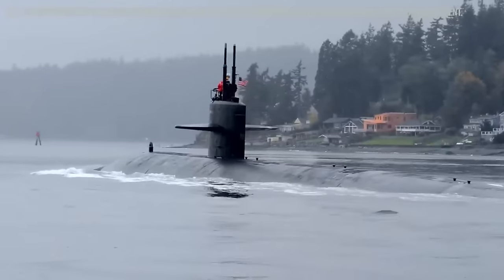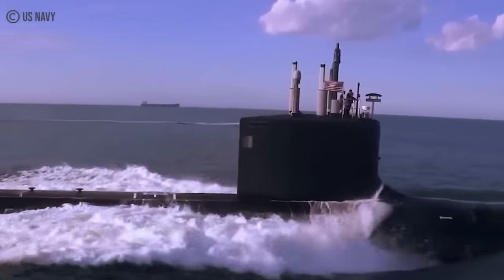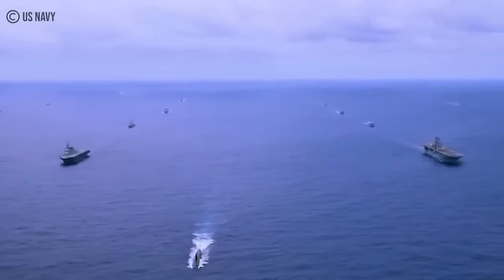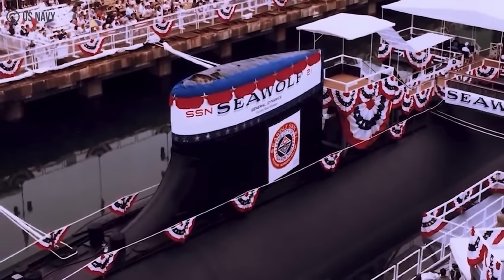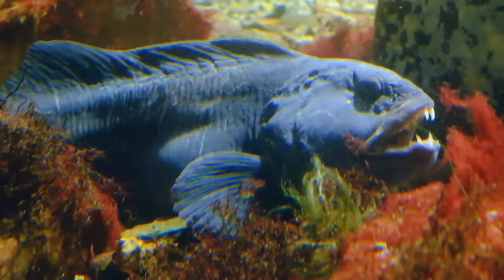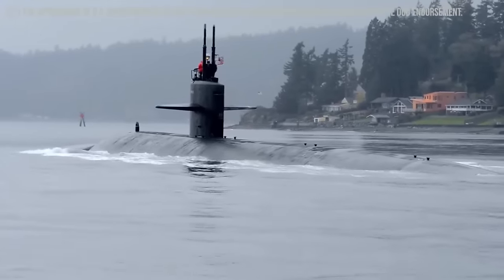When it comes to submarines, nothing is more important than stealth — from sailing quietly deep into enemy territory to operating for months on end undetected by modern detection technology. A submarine's ability to be hidden is perhaps its greatest strength, and of the world's submarines, no one does it quite like the USS Seawolf SSN-21. Commissioned on July 19, 1997, this nuclear-powered fast-attack submarine is the fourth submarine of the United States Navy named for the Seawolf, and is the lead ship of her class.